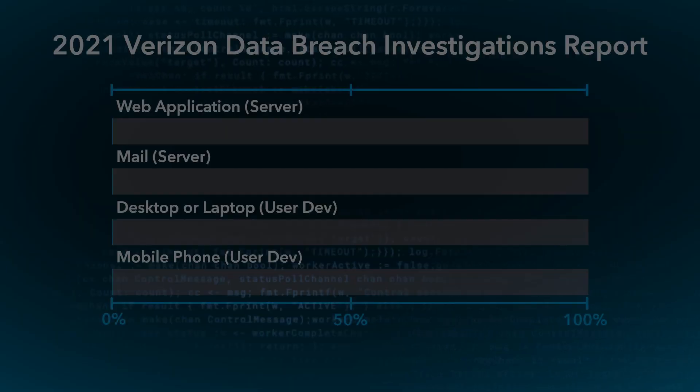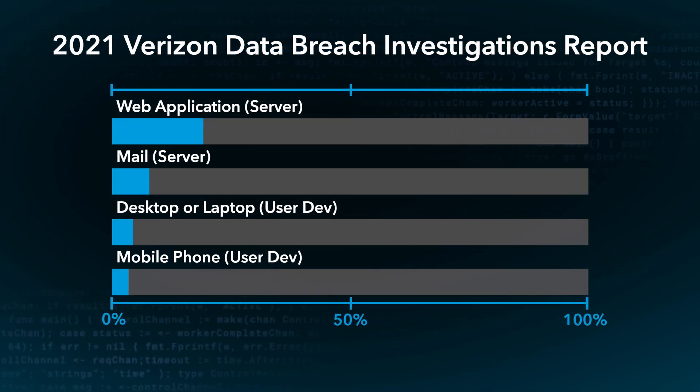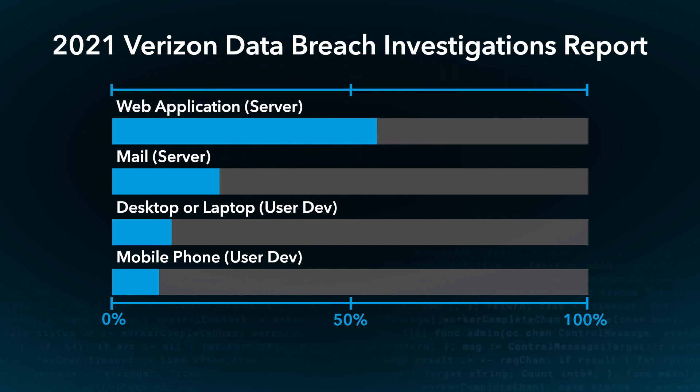This has led to an increased adoption of modern web application development processes. And along with that, we've seen an explosion of APIs, microservices architectures, and a rapid increase in the velocity of code changes delivered to those web applications. Unfortunately, you and I are not the only ones focused on web applications. According to the 2021 Verizon Data Breach Investigation Report, web applications are the number one target for criminals and fraudsters by a wide margin.